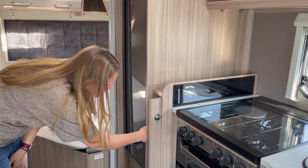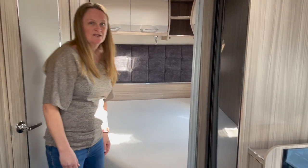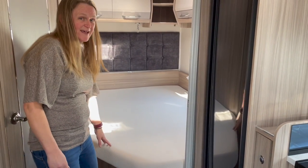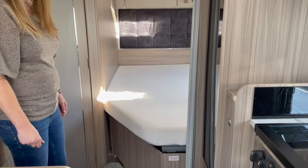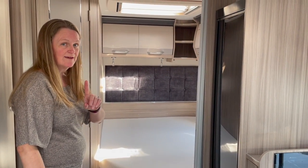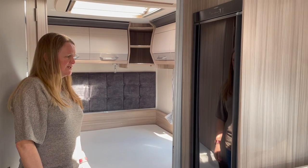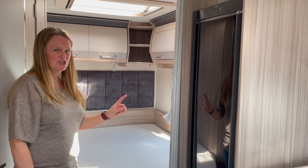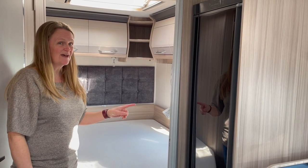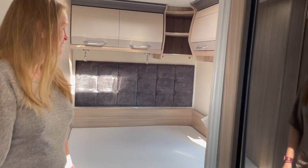There's a pull-out table for the lounge area. Through to the bedroom — the mattress looks lovely and comfortable. There's a nice TV bracket with a shelf underneath so we won't lose the remote. The cut-off on the mattress is much smaller than we've seen in one of the other caravans. One slight disappointment: there's only one shelf, so there's no space for a cup of tea in the morning.